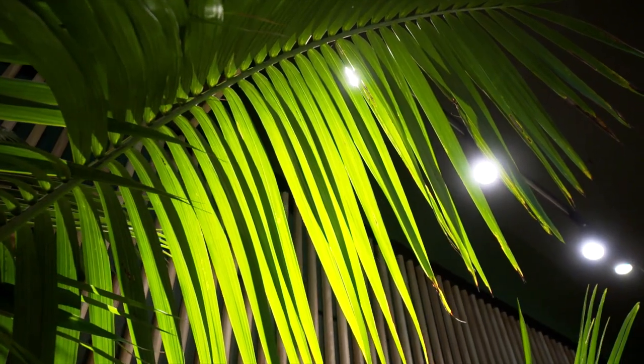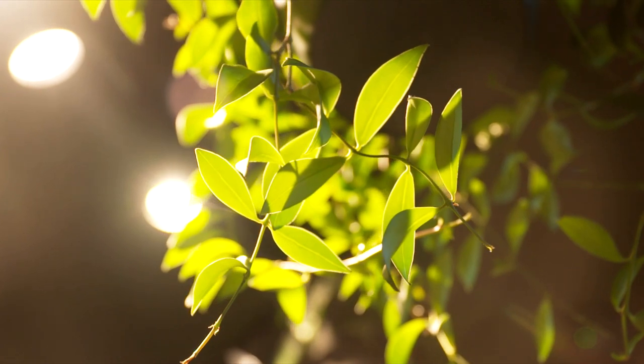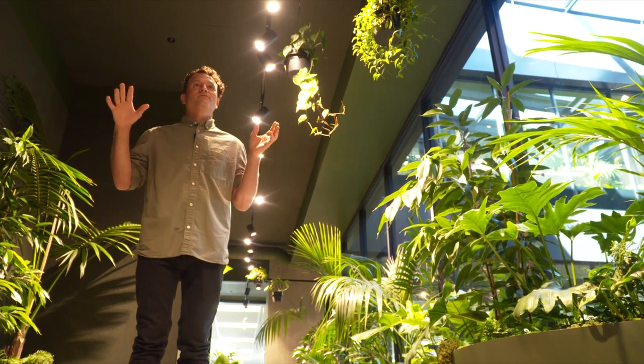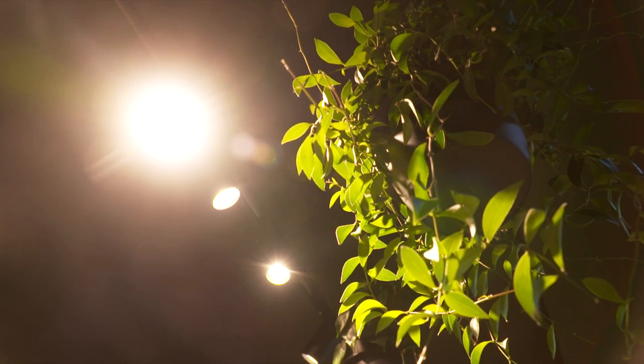Even the 222 lights are bespoke and it's the first time they've been used in New Zealand. They are photosynthetic grow lights, meaning they have a similar colour spectrum to the sun so that plants can get enough light to grow.